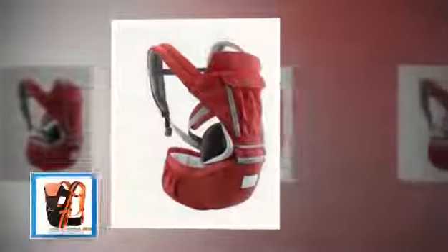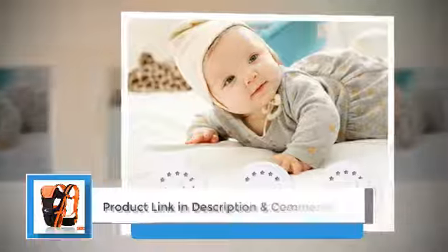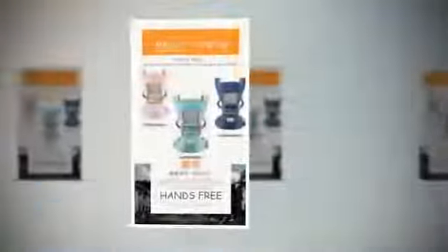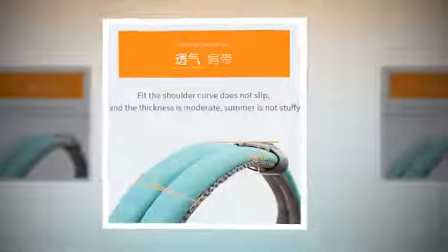Number five: Baby Hip Seat Kangaroo Rucksack — embrace comfort and bonding with an ergonomic baby carrier. One of the most rewarding experiences for parents is cradling our little ones close to our hearts. The Baby Hip Seat Kangaroo Rucksack is a game changer for parents seeking both convenience and intimacy during baby travel. Designed for children from birth up to 12 months, this breathable and ergonomic baby carrier combines a hip seat and a baby sling wrap.